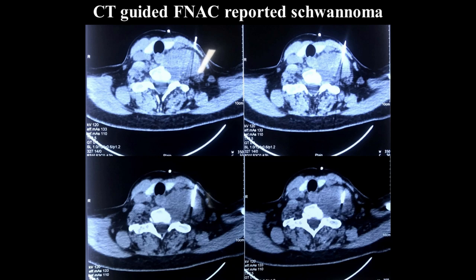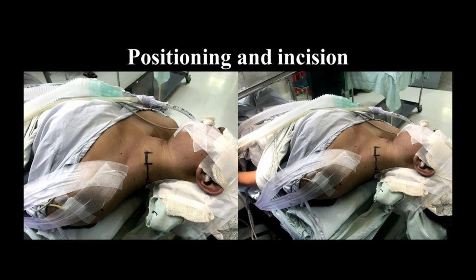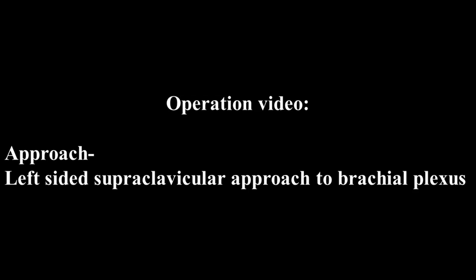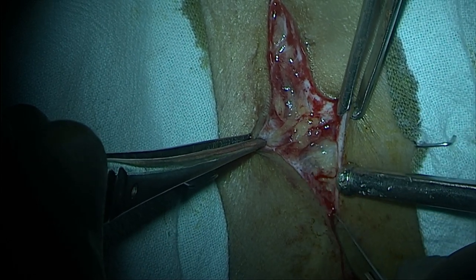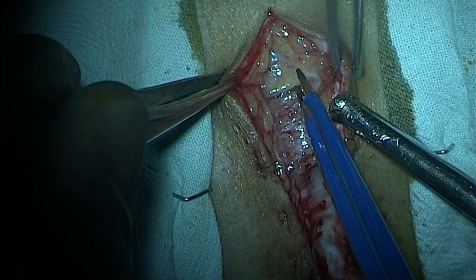After conversation with the patient and her family, we took the decision for microsurgical excision of the tumor under general anesthesia. The patient was positioned as shown in the picture. We used a supraclavicular transverse incision for exposure of the tumor and the upper part of the brachial plexus. Under the microscope, the incision was given.